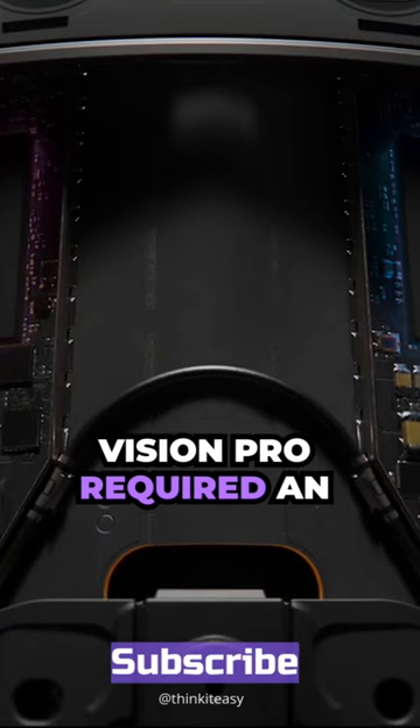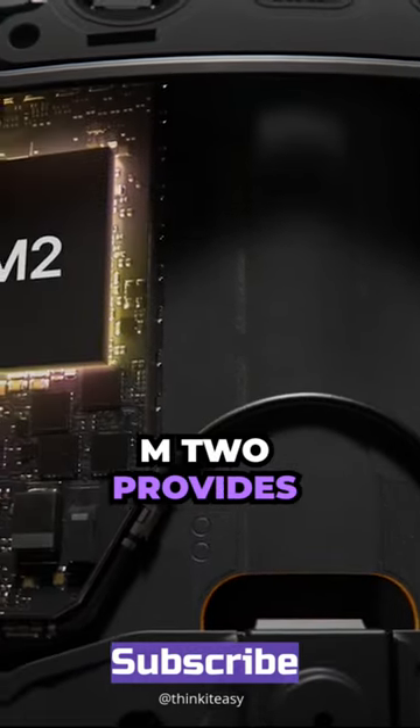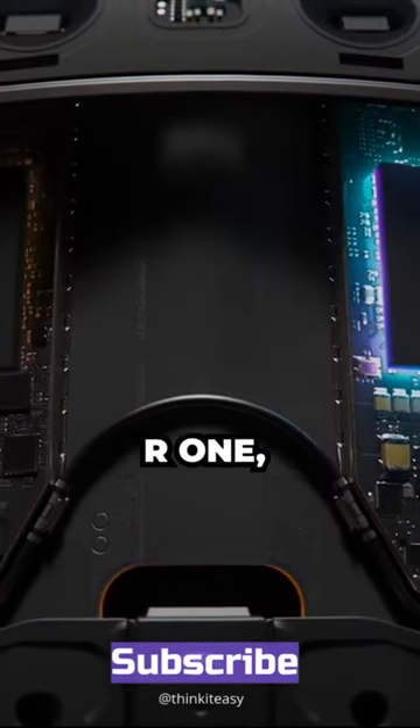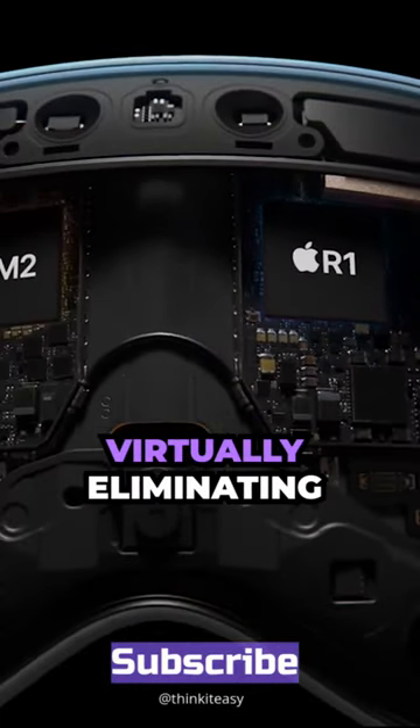To power a spatial computer like Apple Vision Pro required an innovative dual-chip design. M2 provides phenomenal performance. And a brand new chip, R1, processes sensor data at incredible speed, virtually eliminating lag.